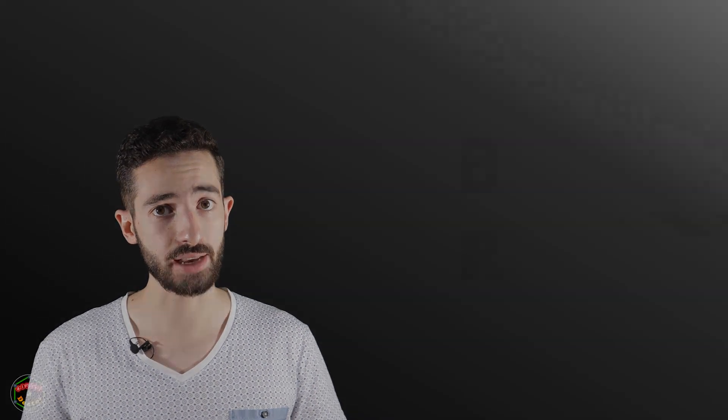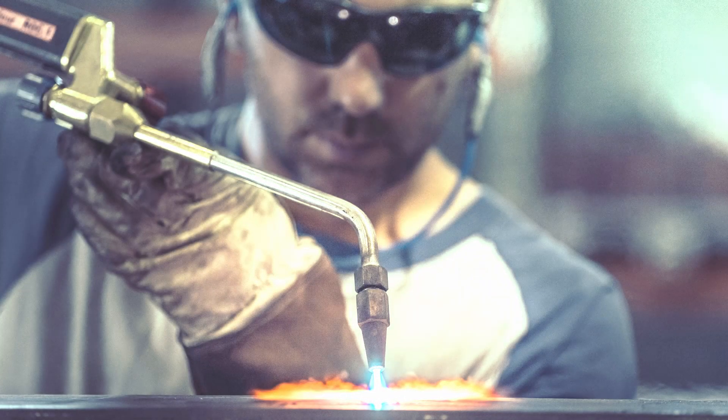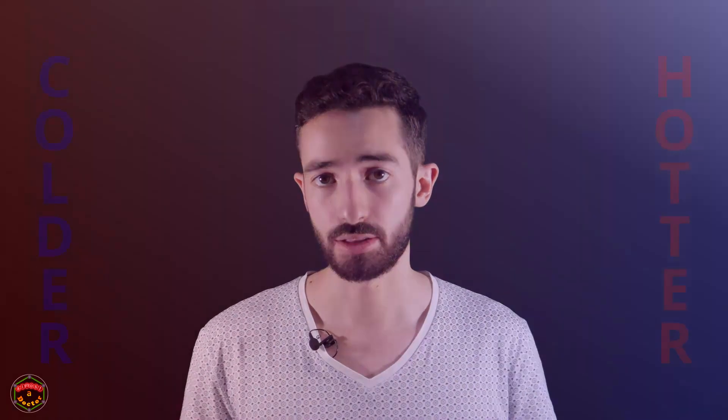The hotter the object, i.e. the more energy you put in, the brighter it glows. Think about heating metal like this — the hotter it gets, the brighter it gets. Equally important is the colour of the light that comes out: the hotter the object, the bluer the radiation will be.